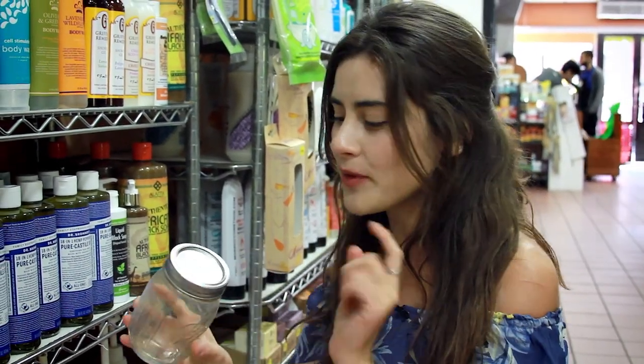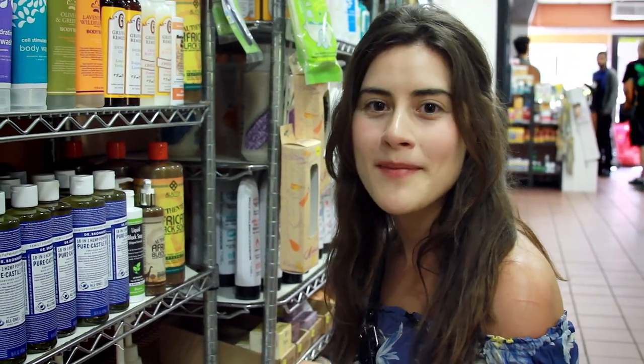Hey, this is Lauren from Trash is for Tossers, and I'm going to show you how I buy a liquid item in bulk. So I have my mason jar here with the tare on top, and all I'm going to do is fill it up with my liquid bulk item. Today I'm buying conditioner to help moisturize my hair.